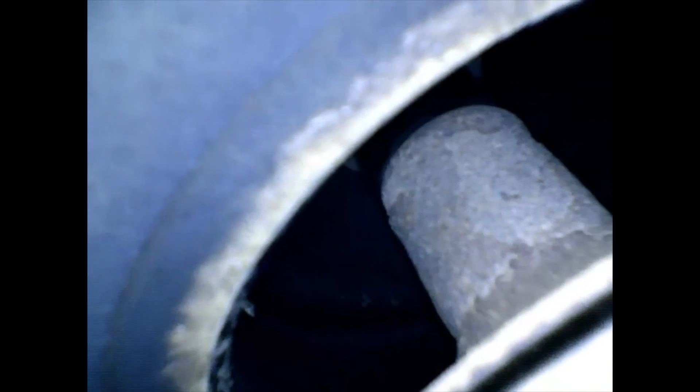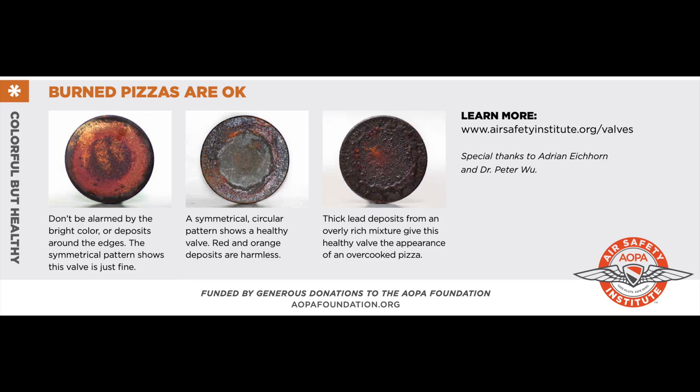Cylinder number one looks like the rest of the cylinders — plenty of lead deposits but no uneven edge burning or discoloration. You can still see the honing marks on the cylinder walls on all cylinders — not too bad for 1,200 plus hours of wear. This AOPA Air Safety Institute graphic shows what we don't want to see: any green uneven discoloration around the edge would indicate a valve has stopped turning and could soon fail — burned pizza, not okay from Domino's, but okay with the valves.